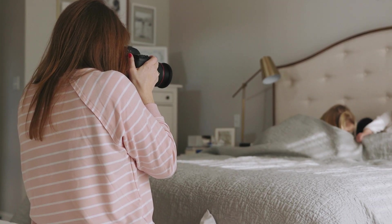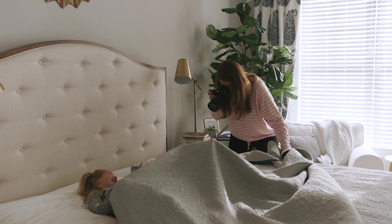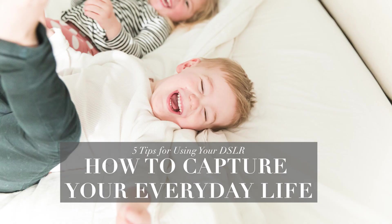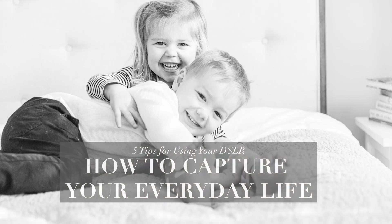Hey there! If you are a professional photographer and you have an amazing camera, but you can't seem to use your DSLR for your everyday family life, for your family photos, I'm going to give you five tips on how you can use your real camera, your nice camera, to actually take family photos that you will cherish for a lifetime.